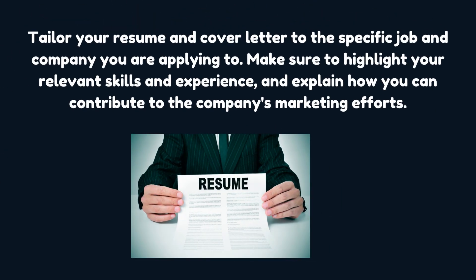Tailor your resume and cover letter to the specific job and company you are applying to. Make sure to highlight your relevant skills and experience, and explain how you can contribute to the company's marketing efforts.